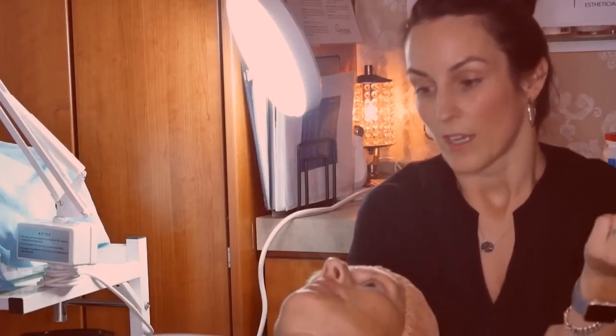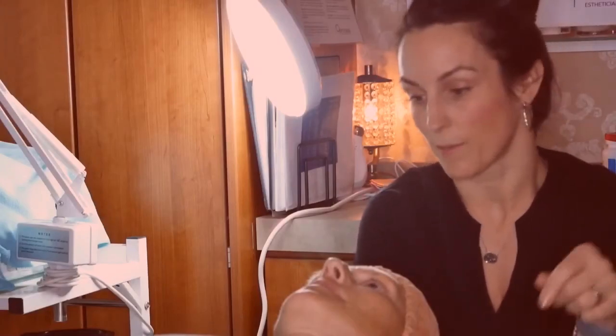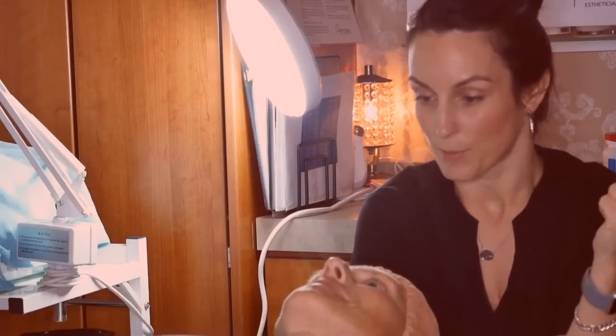Pigmentation is probably one of the most common conditions I treat, but it's also one of the most difficult in the sense that it takes time. We're going to see great improvements over the first eight weeks, but it's going to be a continued journey. I'll continue to see Jody probably every four to six weeks while we continue to get her skin in optimal shape.